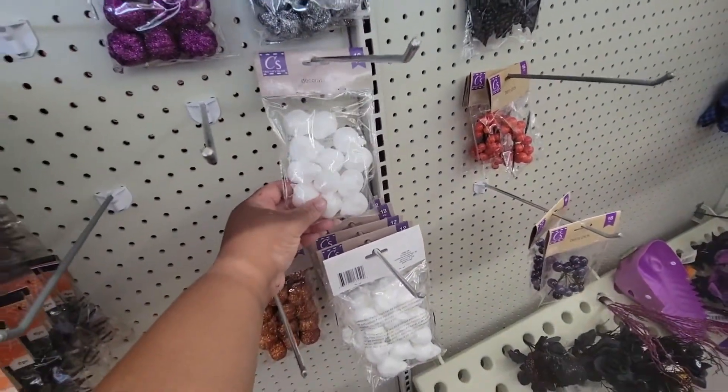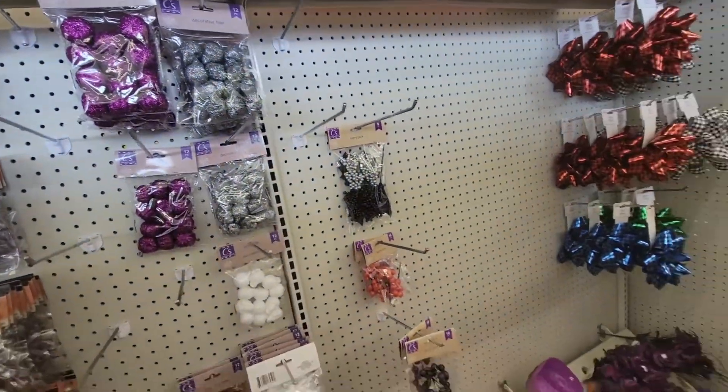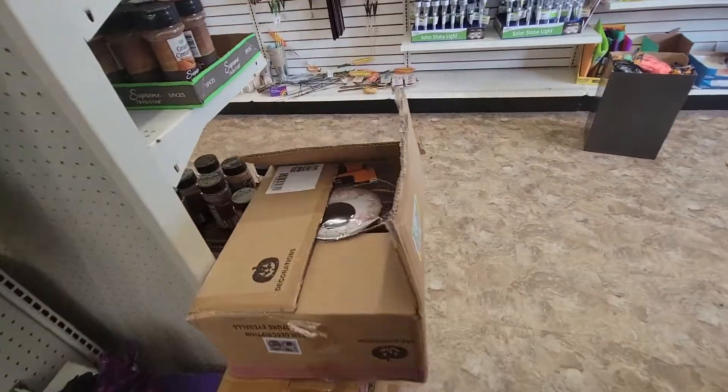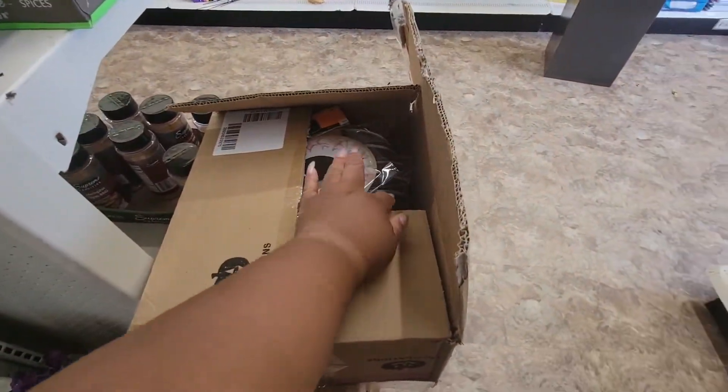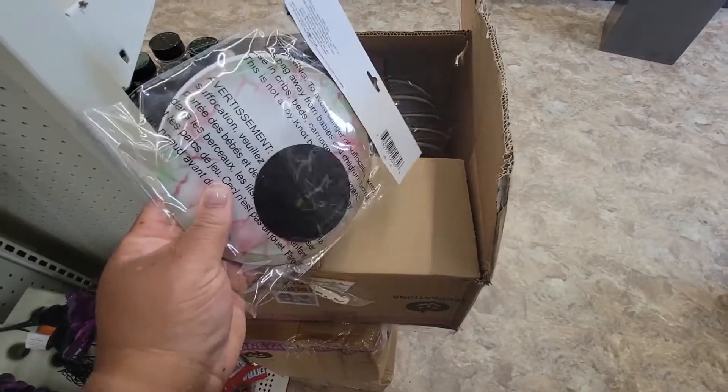These little skulls in different colors. And these are like little eyeballs, y'all — giant eyes, just two in a pack.